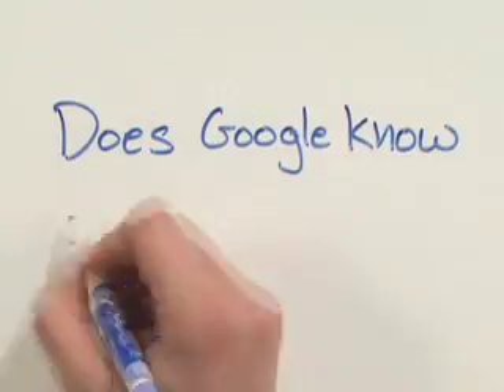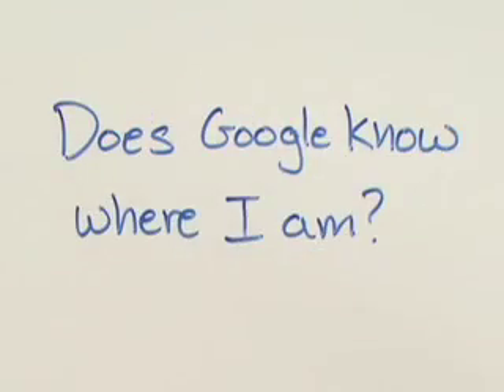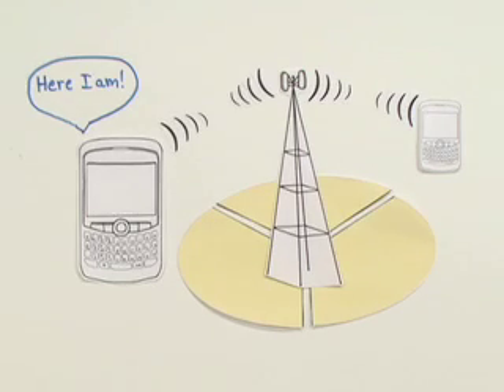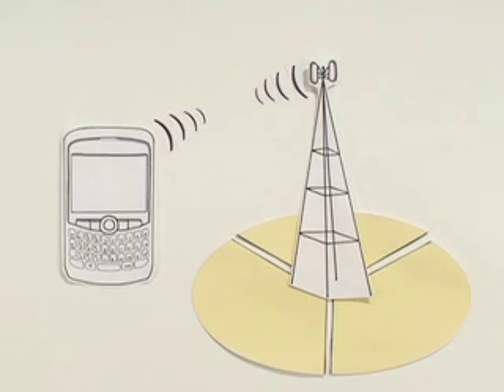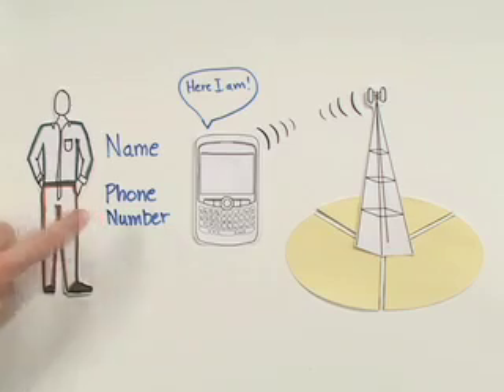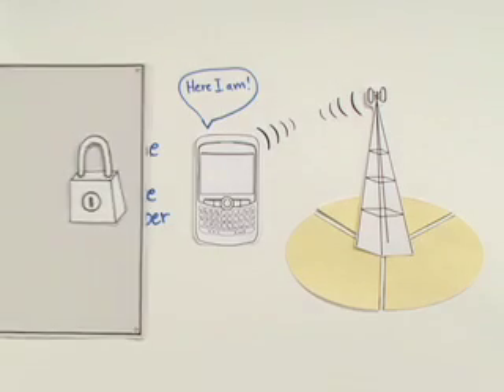You might ask, does Google know where I am? The answer is no. In order for you to receive a normal call, your phone needs to locate and connect to a nearby tower. Google uses the same location information from My Location — it tells Google where a handset is, but not who's using it, their phone number, or any other personal information.